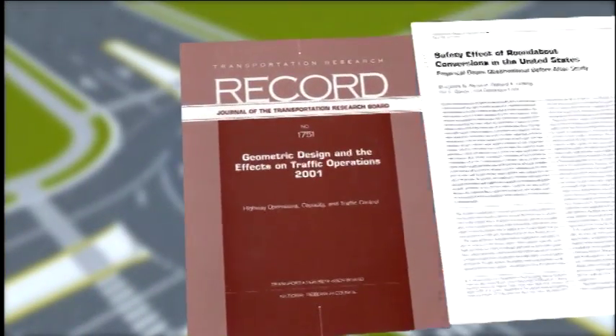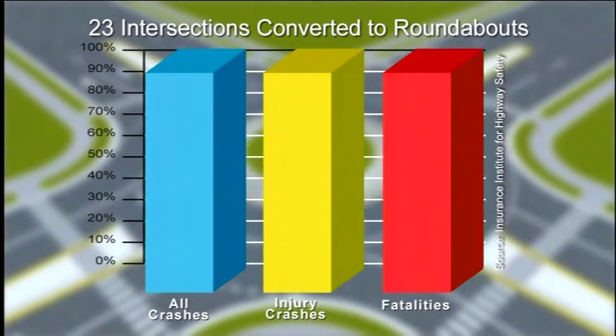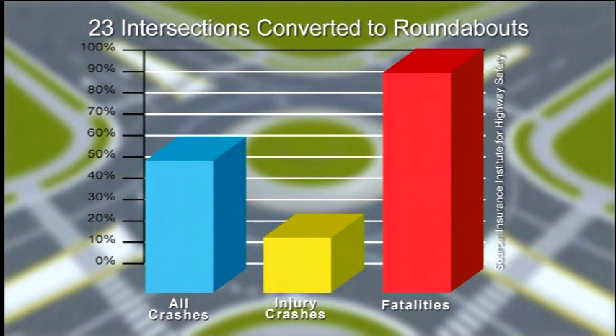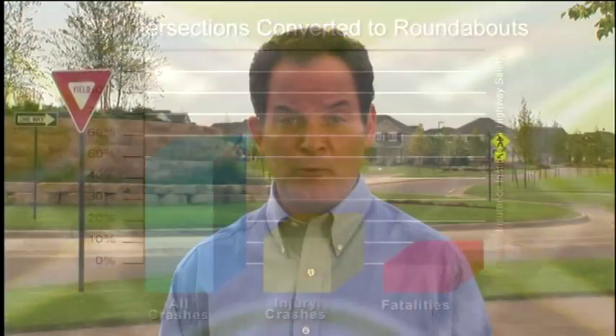The Insurance Institute for Highway Safety is a research organization that issues safety ratings for cars. They conducted research on roundabouts, looking at 23 traditional intersections that were converted to single-lane roundabouts. They found that conversion to roundabouts reduced all crashes by about 40 percent, reduced crashes causing injuries by about 75 percent, and eliminated fatalities almost entirely.